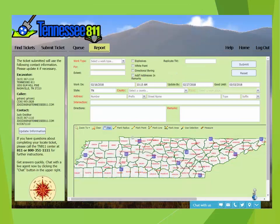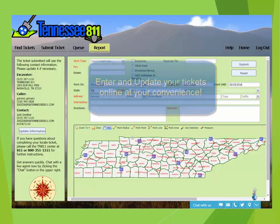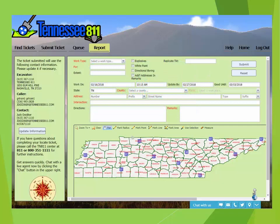Entering a ticket in the portal is fast, simple, and easy. The same policies and procedures apply to the tickets that you enter as the ones that you follow when you call 8-1-1 and have one of our agents enter your tickets.